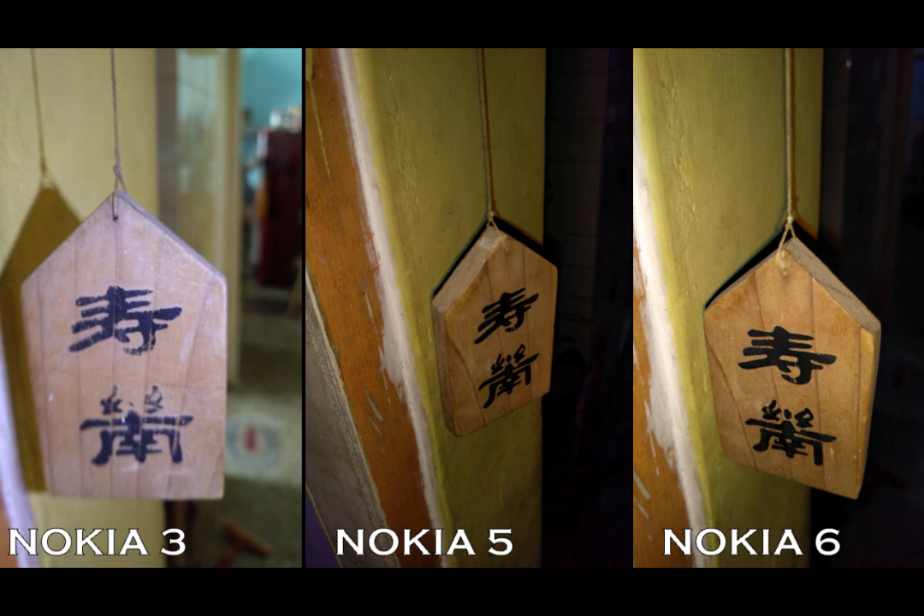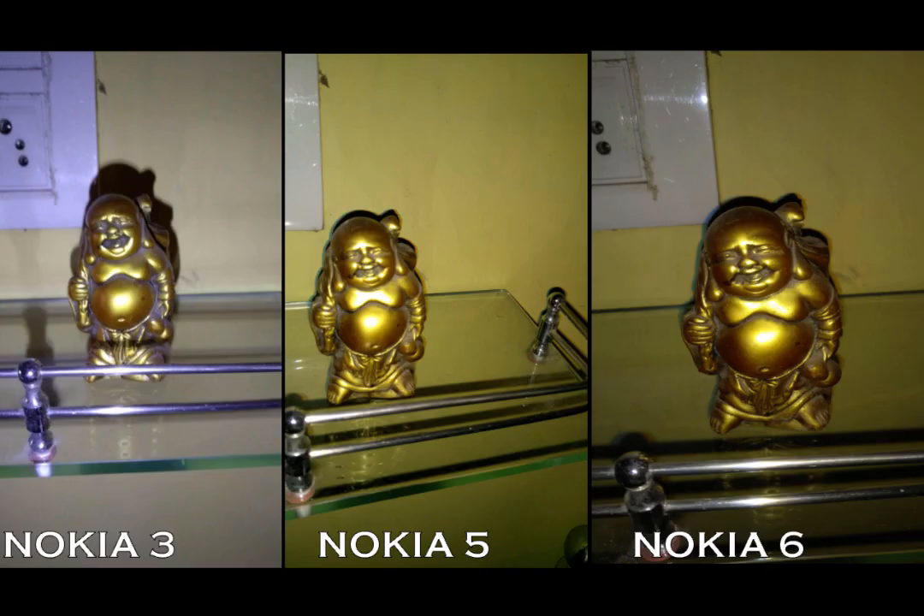Coming into the semi-indoor condition — in completely indoor lighting conditions, the Nokia 3 performs very badly compared to the Nokia 5 and Nokia 6 because of that low 8MP camera.